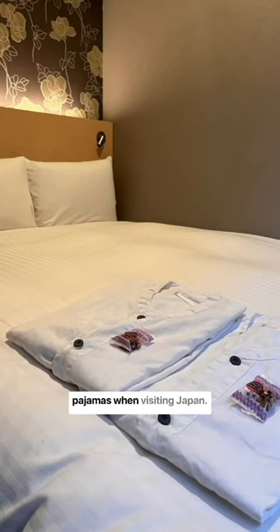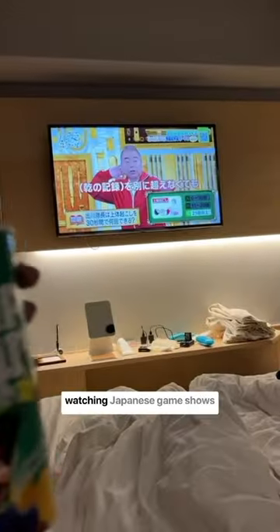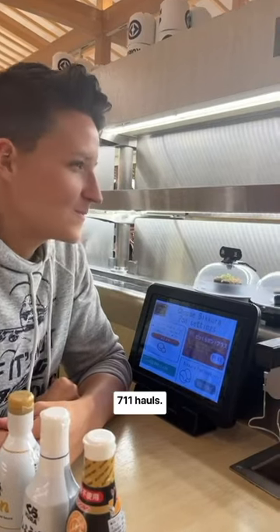No need to pack your own pajamas when visiting Japan — most hotels provide these comfy Japanese PJs. Honestly, one of the highlights of our trips was watching Japanese game shows every night in our PJs with 7-Eleven hauls.